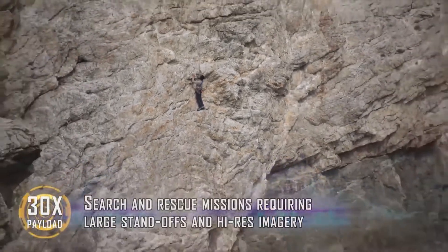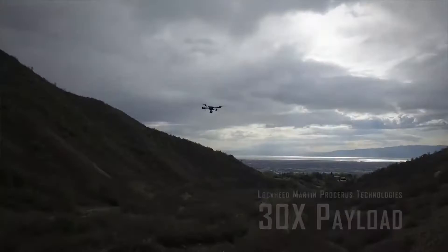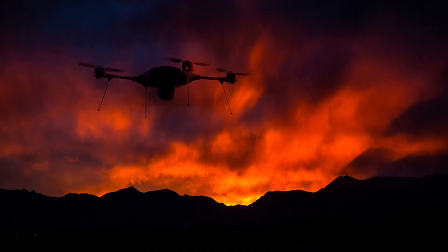The drone can fly missions for up to 50 minutes, travel at 25 miles per hour, and, according to the company, capture images from more than 1,000 feet away.